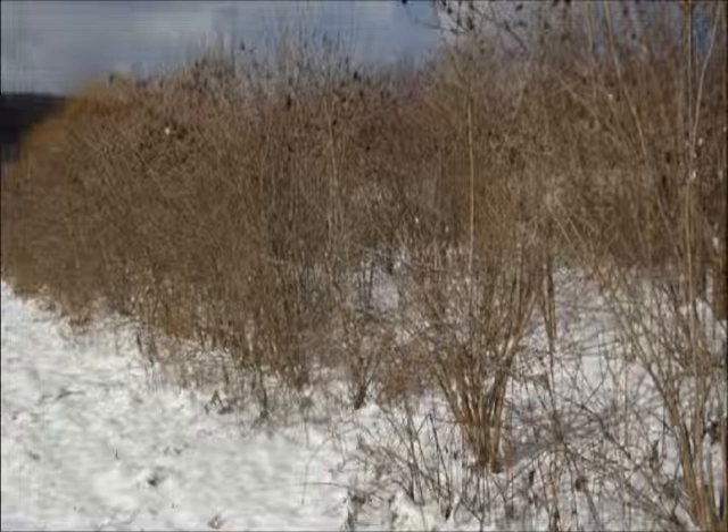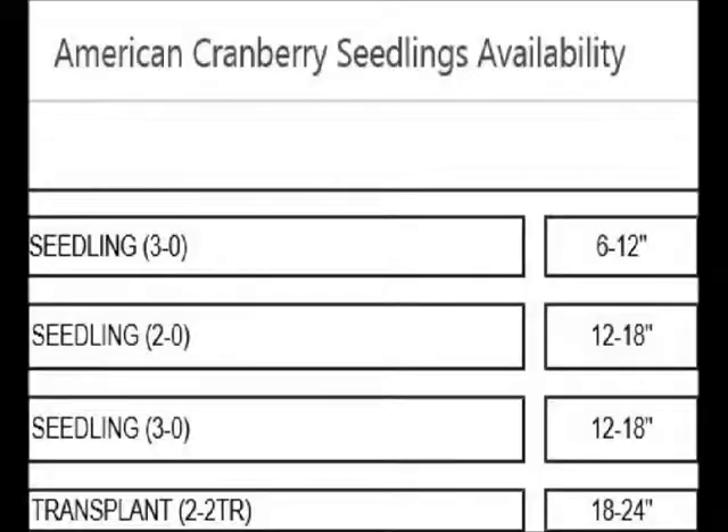It prefers a pH of six and a half to seven and a half but can tolerate higher pH soils. The hardiness zone for this plant is from two to seven. It has no serious threats and can also tolerate salt flats. It has a small fibrous root system making it easy for transplanting.